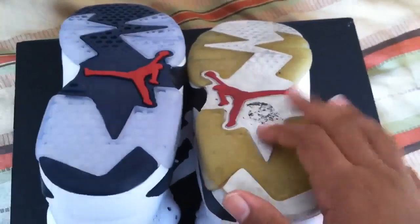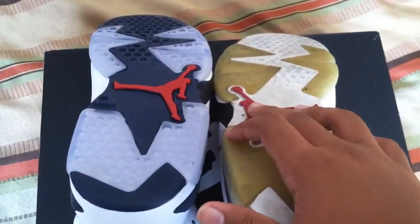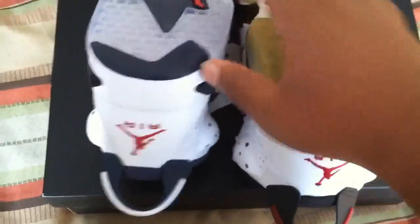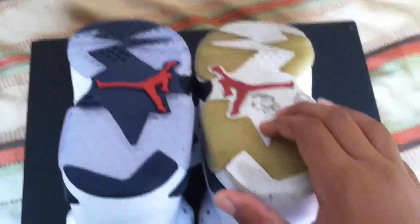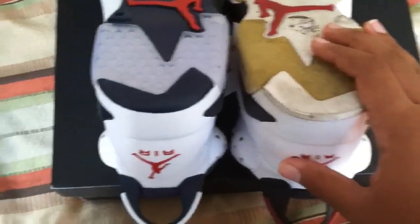The Carmines' outsole is a little yellow since I wear my shoes. Both have the red Jumpman, but I think the red on the Olympic Sixes is lighter than on the Carmine Sixes. The heel on the Olympic Sixes is navy, while the Carmines have white at the heel. That pretty much describes the two shoes.